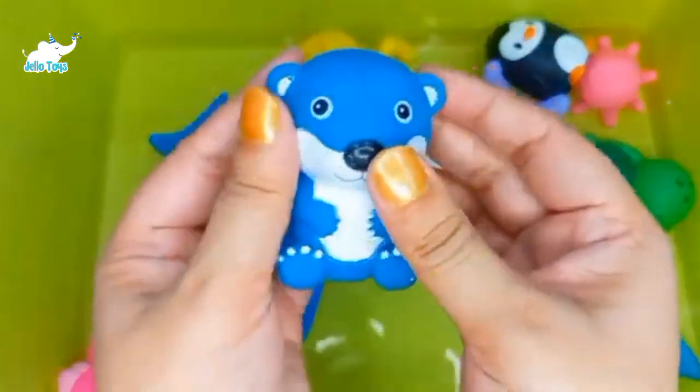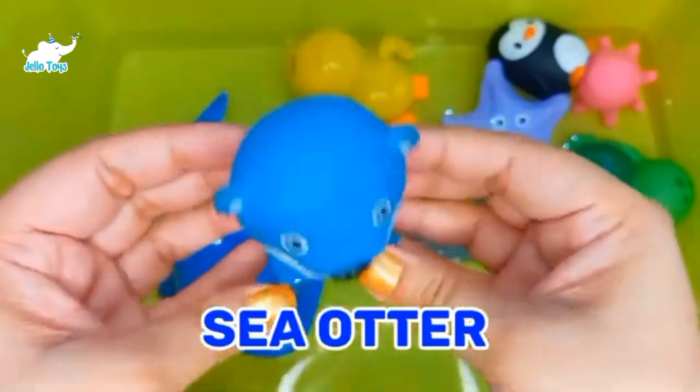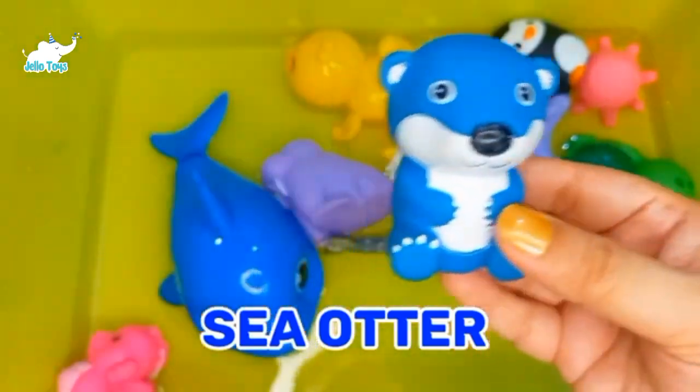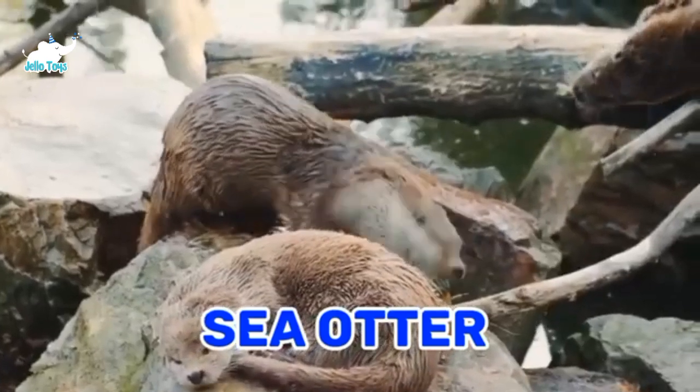Sea Otter. The sea otter is a marine mammal native to the oceans of the northern and eastern North Pacific Ocean. They typically weigh between 14 and 45 kilograms.